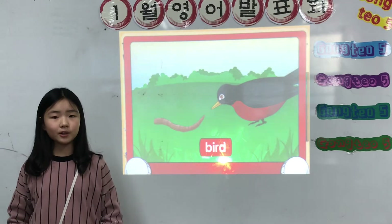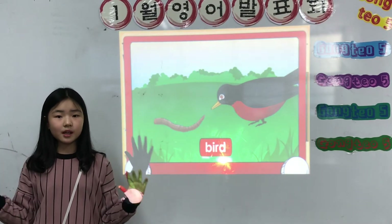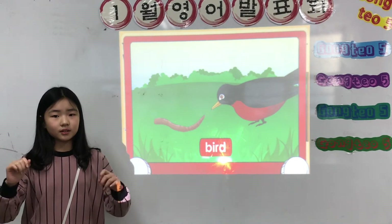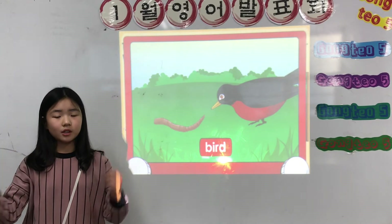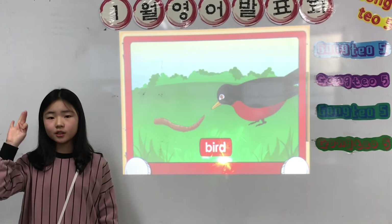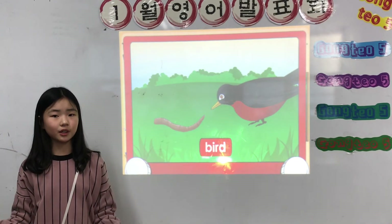Birds. Birds have great eyesight and can see worms crawling through the grass. They eat the worm by pulling it from the ground. Lizards, frogs, turtles, snakes, and many other animals also eat worms.